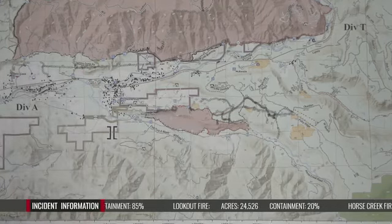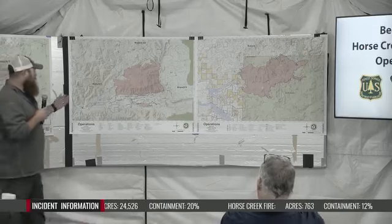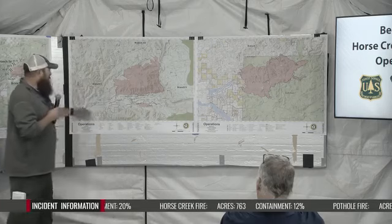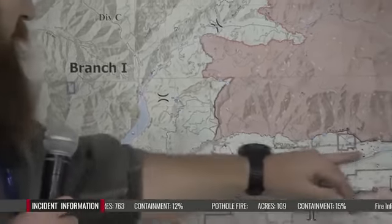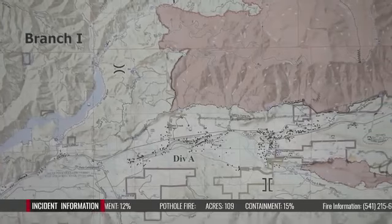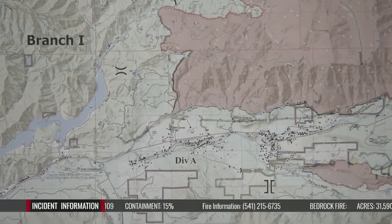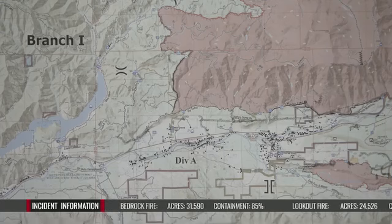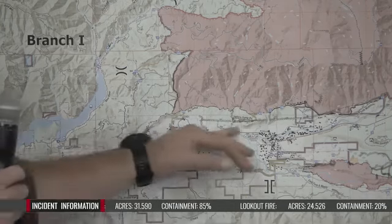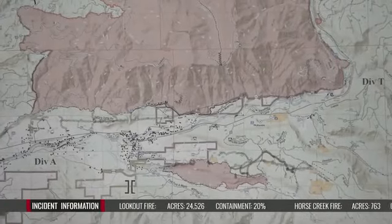Jumping up to the Lookout Fire — we did switch up some divisions and branches. Starting on the west side in Branch One, jumping into Division Alpha: we're continuing to work the far south edge of the Lookout Fire, which is coming along really well. We're looking at evacuation status, meeting with county sheriffs each day to evaluate where we're going with evacuation orders. There could be a change coming soon given the good work securing the fire and anchoring into the river corridor.